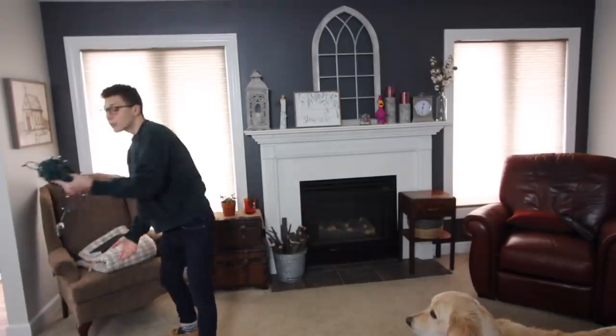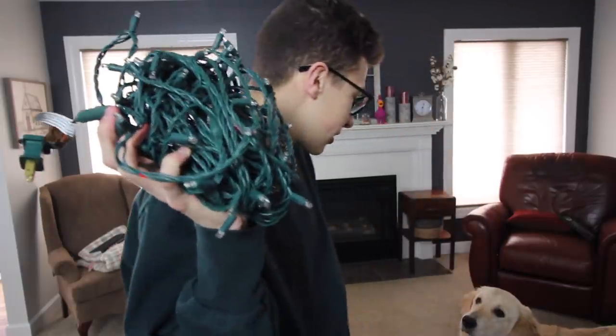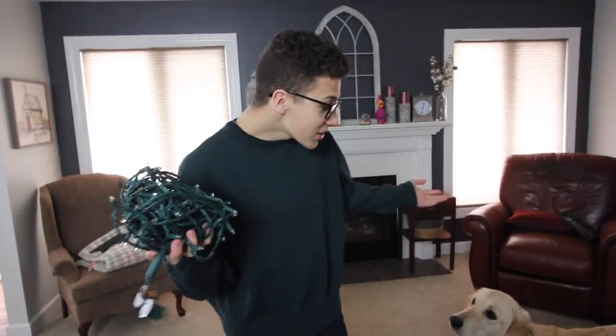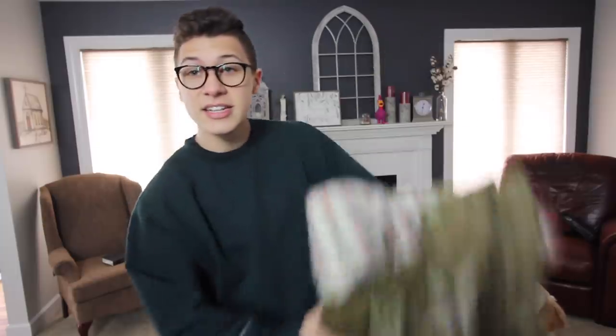I also thought it'd be really cool to get some Christmas lights and drape them over the top, so when you're inside the tent there are little lights everywhere. I thought that'd be cool — I don't know if it's actually gonna work out. And then I'm gonna put a ton of blankets and a ton of pillows in there, and it's just gonna be a little space for me to live in.